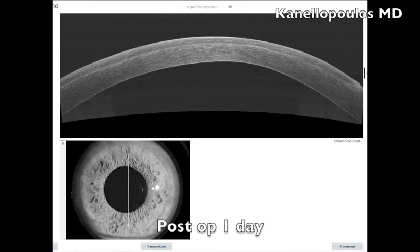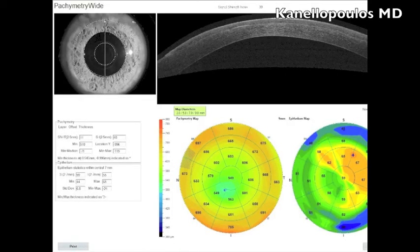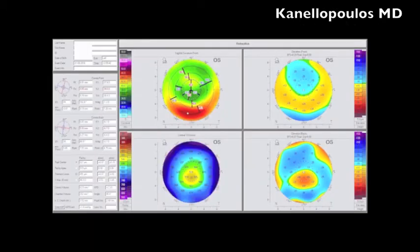This is the first day post-op. You can see the hyperreflectivity at the flap interface. We can see this was a microkeratome flap with a slump edge — not a femtosecond flap. There is no epithelial ingrowth. On the anterior segment OCT maps you can see significant normalization, with a lot of epithelial remodeling visible on the epithelial maps. The Scheimpflug tomography shows marked normalization of the cornea.